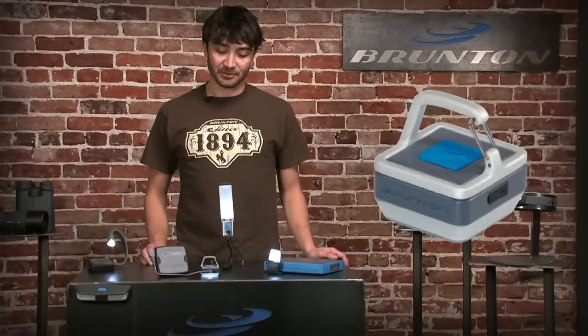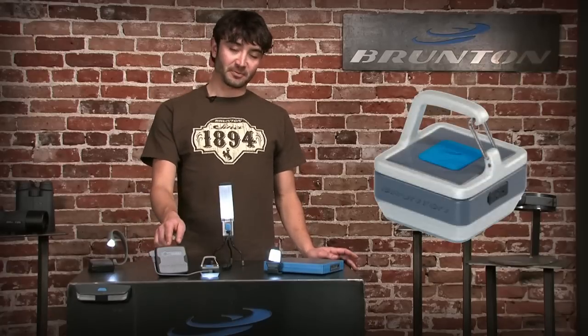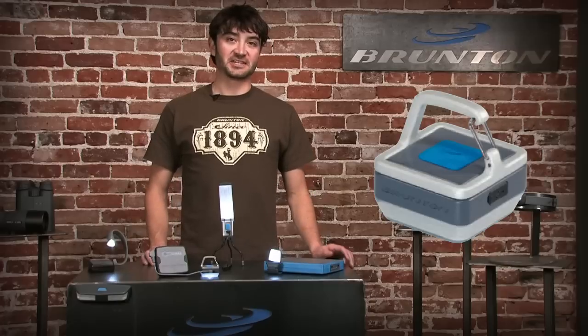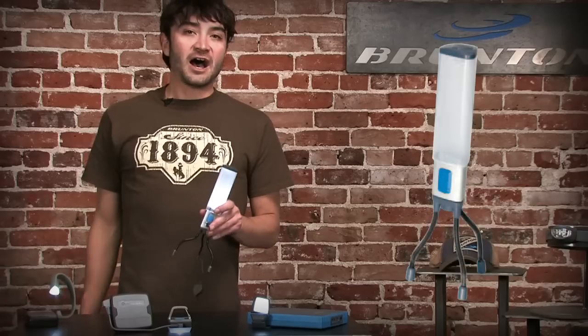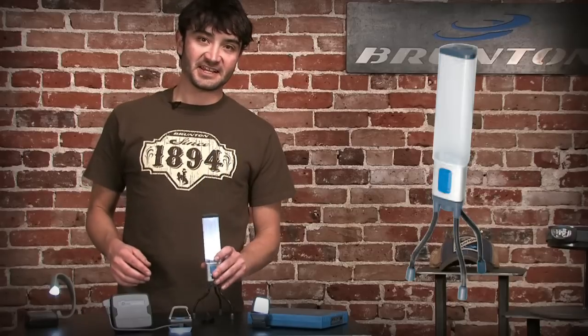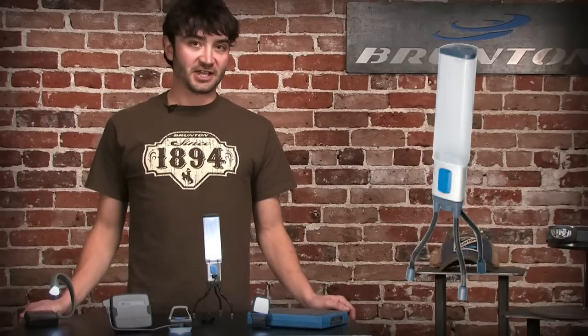The Link is SyncTech enabled so it can be charged and powered from Brunton power packs, and you can link as many of them as you need together to keep out the darkness. The WOW is also SyncTech enabled and has magnetic feet which allows it to stick, stand, or wrap to almost any surface.